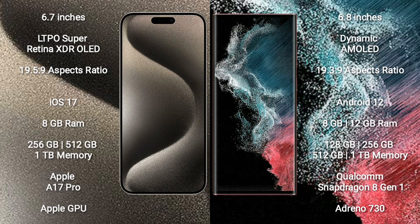Samsung Galaxy S22 Ultra comes with 8GB or 12GB RAM and 128GB, 256GB, 512GB, or 1TB internal storage. It features the Qualcomm Snapdragon 8 Gen 1 Processor and Adreno 730 GPU.